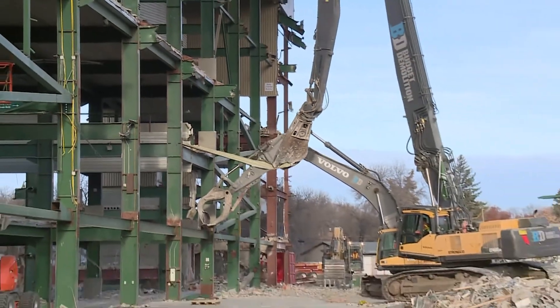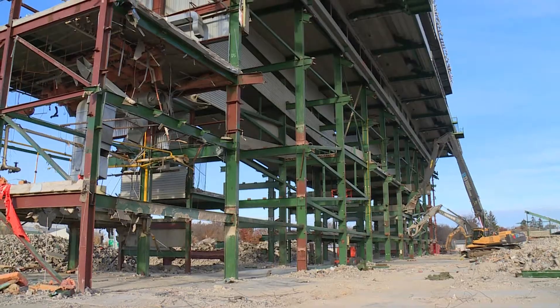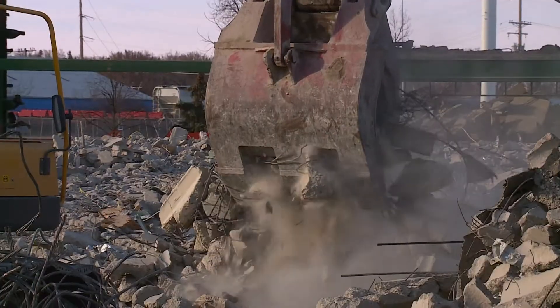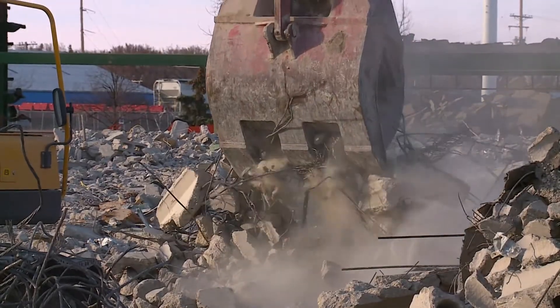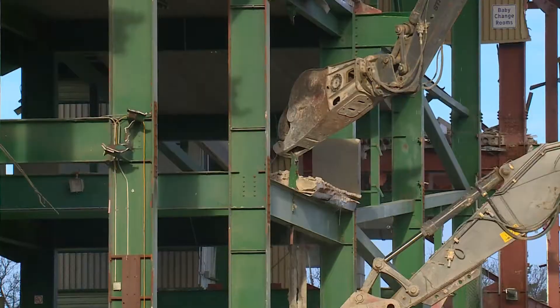Budget Demolition of Hamilton, Ontario is the main contractor here. Ian Bartell is the company's president. The challenging thing here is the height of the structure — it's in excess of 130 feet high. So we chose early on to use an engineered structural fail method to take down the structures versus a traditional demolition.